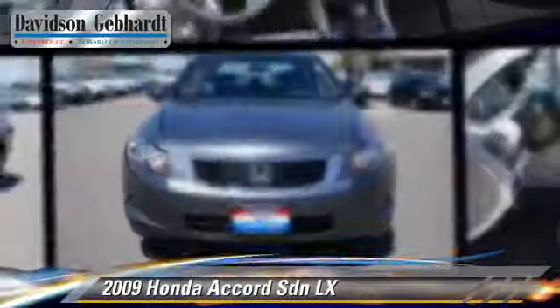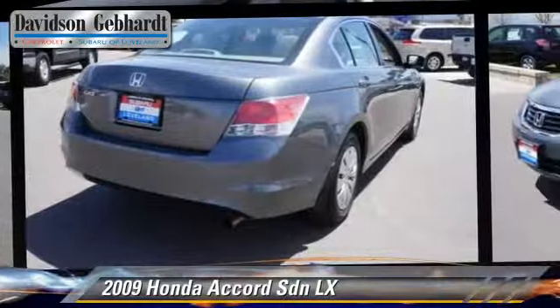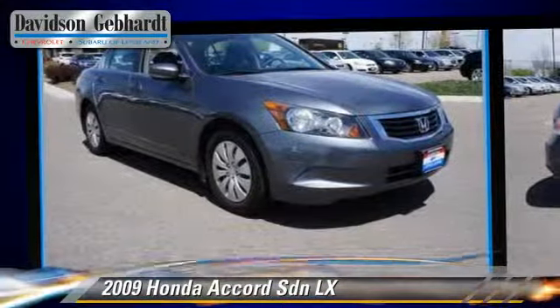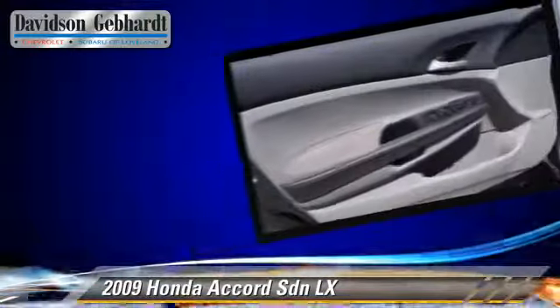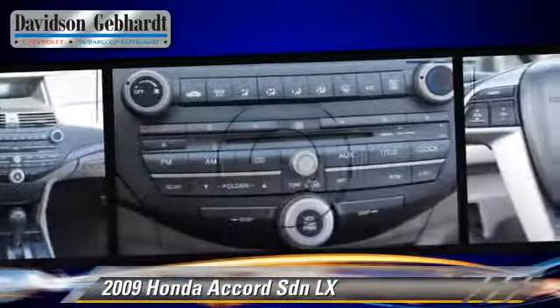The 2009 Honda Accord LX, powered by a 2.4-liter four-cylinder engine with a five-speed automatic transmission. This sedan, with fewer than 55,000 miles on the odometer, gets up to 30 miles per gallon.